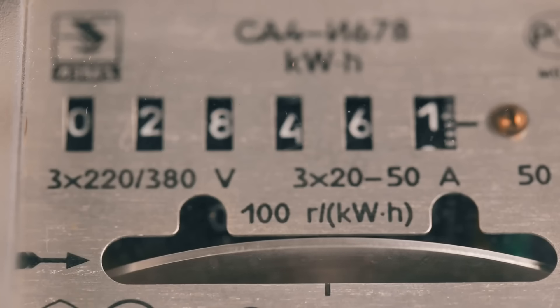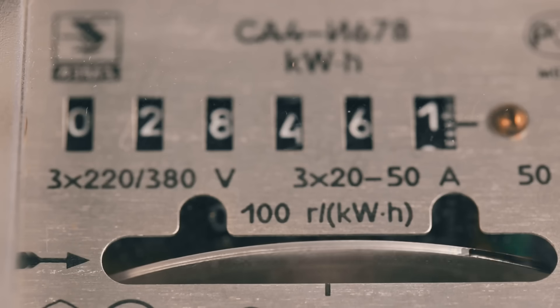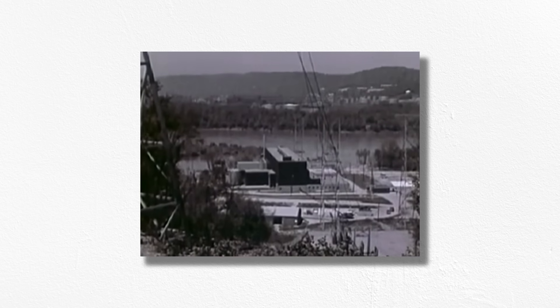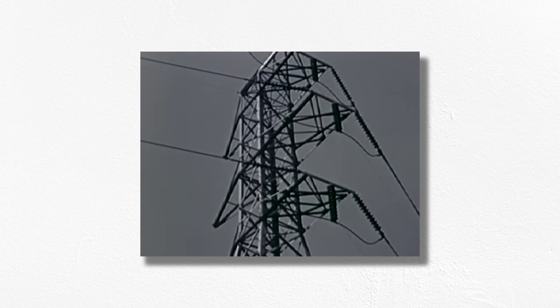Generating lots of electricity is a major endeavor — often a complex industrial process that requires huge capital investments and ongoing costs for operation, maintenance, and fuel. Electrical utilities only earn revenue on the power that makes it to your meter. They aren't compensated for energy lost on the grid. So if we're going to go to the trouble of producing electricity, we want to make sure that as much of it as possible actually reaches the consumers for whom it's intended.